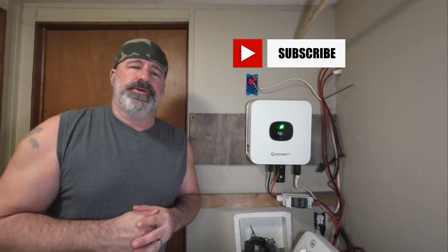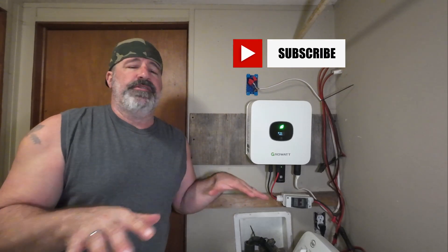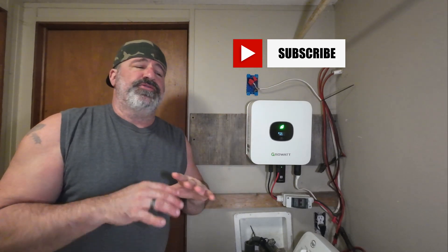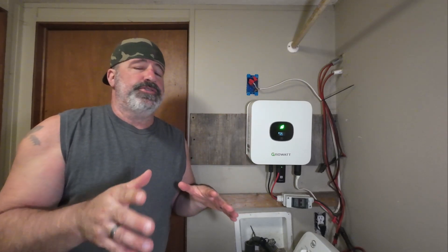Welcome back to Frugal Homestead. So today, just so everybody's on the same page, we're going to talk about the grid tie system. First I need to share with everyone, for those of you that are new, that we have 2,850 watts of solar on this property.